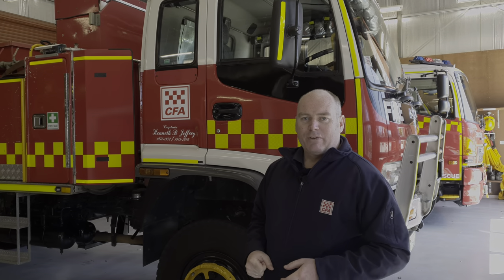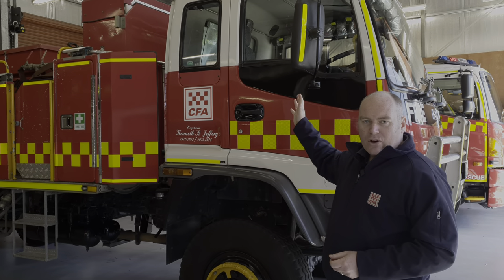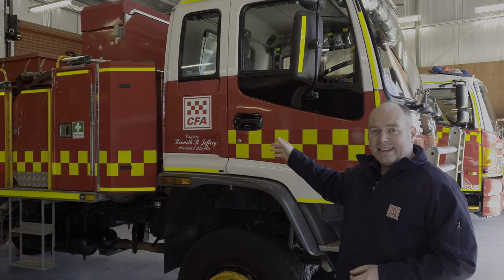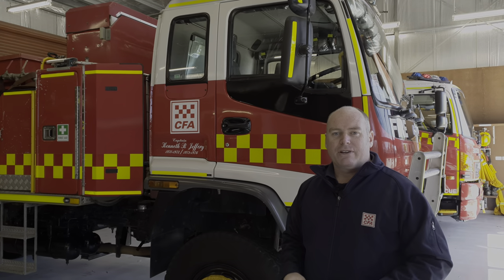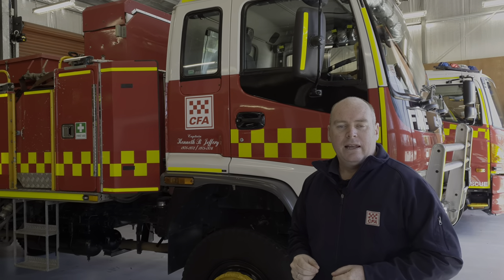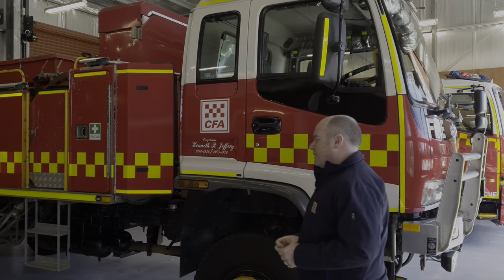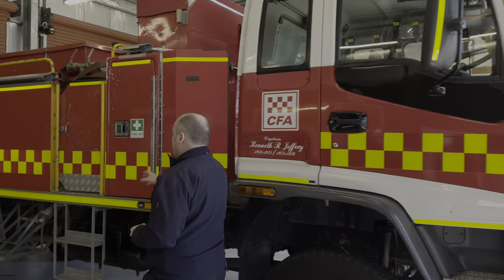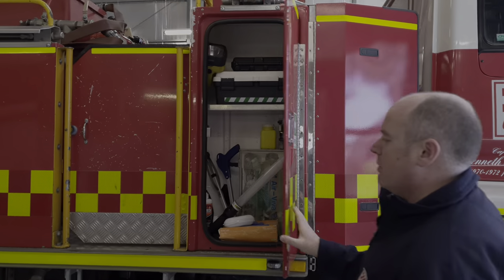Good morning, it's Rowan Stephens from Epping CFA. Welcome to our 2020 virtual open day at the station. First up, we have a quick look at one of our off-road appliances, the Epping Tanker. It's what we call a 3-4-D appliance, which means it carries 3,000 litres of water on board and is a four-wheel drive appliance. The truck's been with us for about 17-18 years, and we'll go through the lockers so you can see exactly what we carry on board.